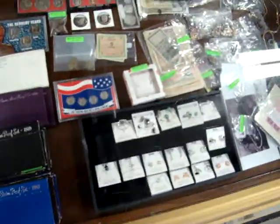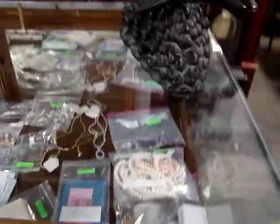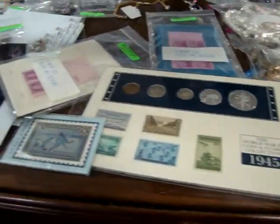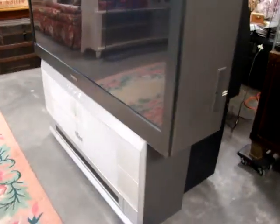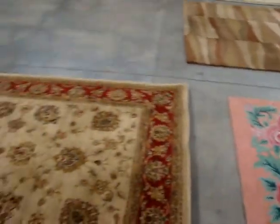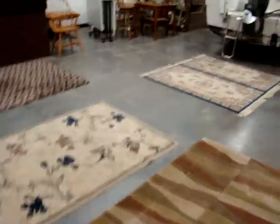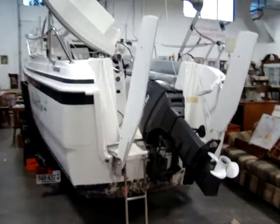All of this will be sold starting at 4:30 — this is not part of our cataloged auction. There's a 1945 stamps and coin collection. A lot of great stuff. Here we have a 65-inch Samsung TV, a hook rug, and a lot of nice rugs in the auction as well. Also at 7:30 we have a 1998 McGregor sailboat/motorboat.